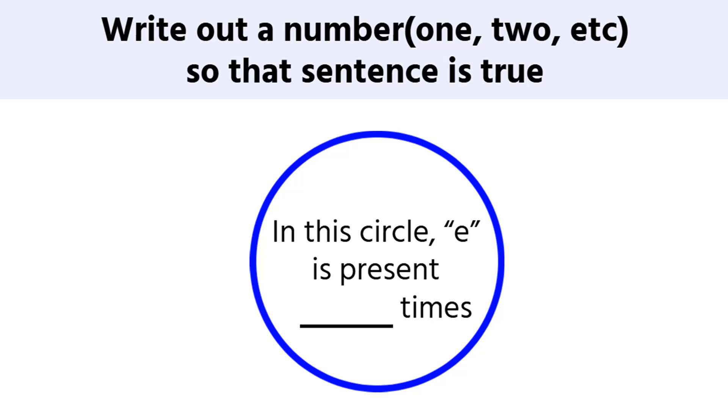In this circle, E is present blank times, and the challenge is to write out a number — 1, 2, etc. — so that the sentence is true. Can you solve this? Pause this video and give your answer in the comment section, and watch the video till the end to get the correct answer of this puzzle.